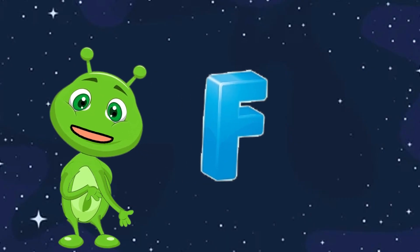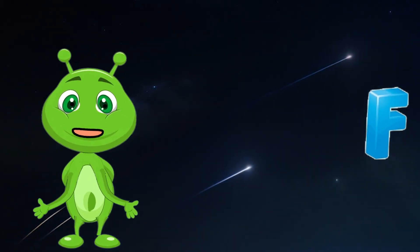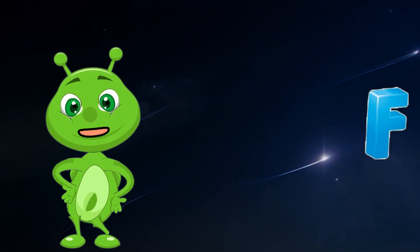F is for Falling Stars. A falling star is like a little sparkle racing across the darkness. They make wishes come true.